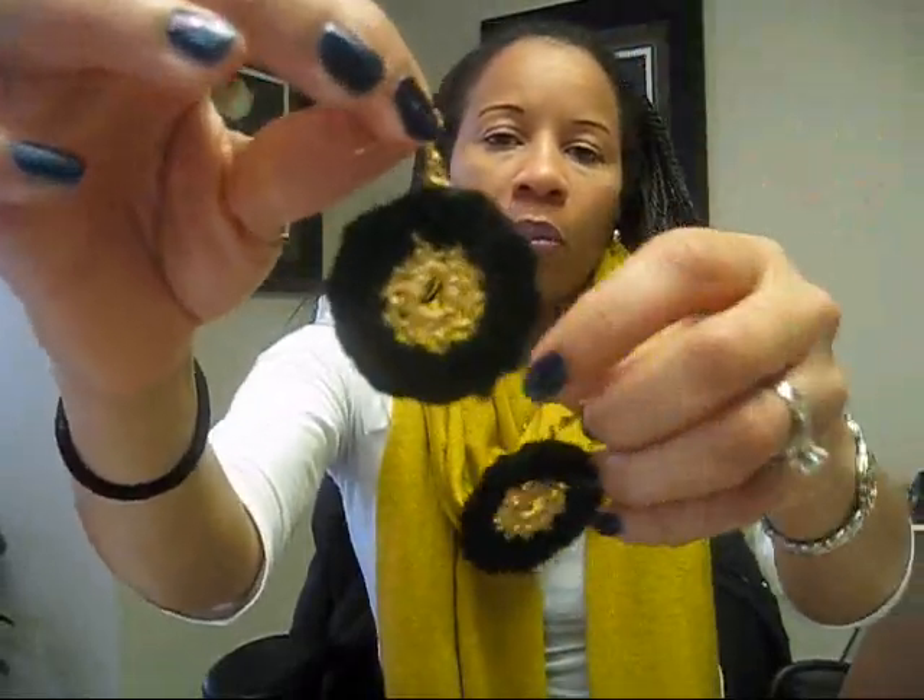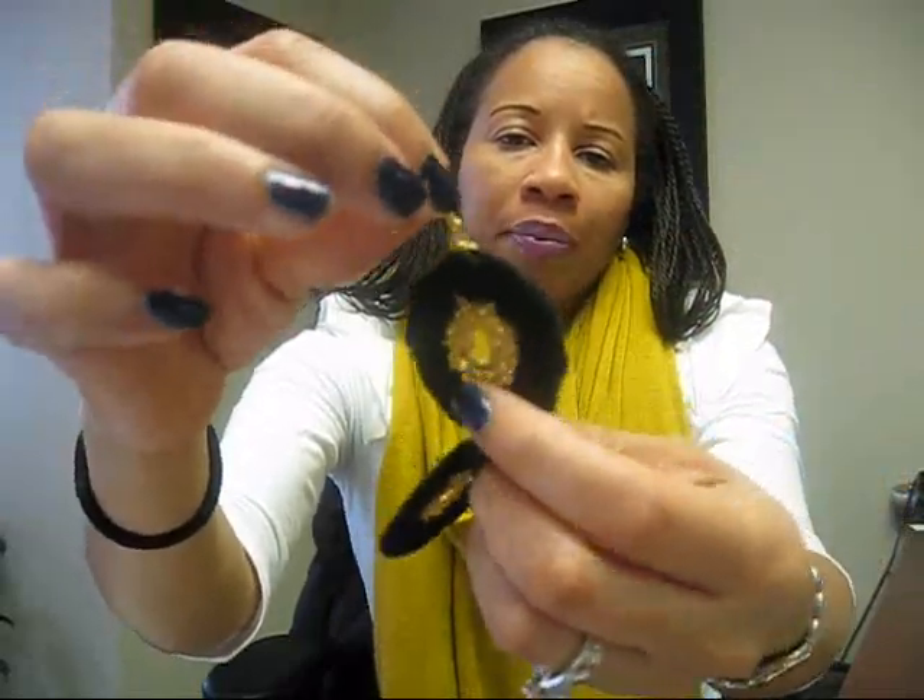She makes crochet earrings. So if you guys want to get some earrings from her, check these out. Beautiful black with gold threading in the middle. Really, really nice. I really like them. I hope all is going well for everybody this week. Take care and I'll certainly keep you guys posted on these jewelry pieces.